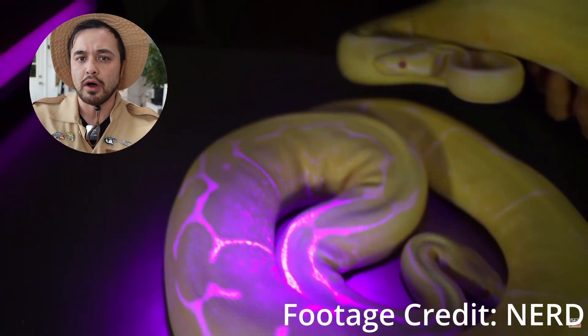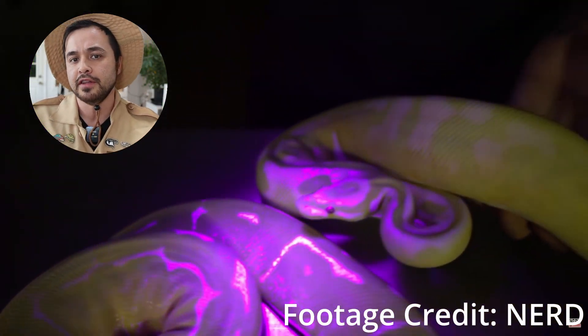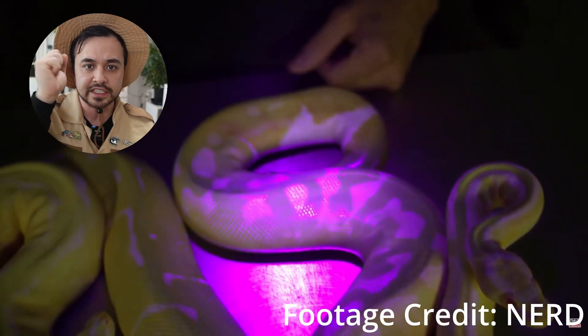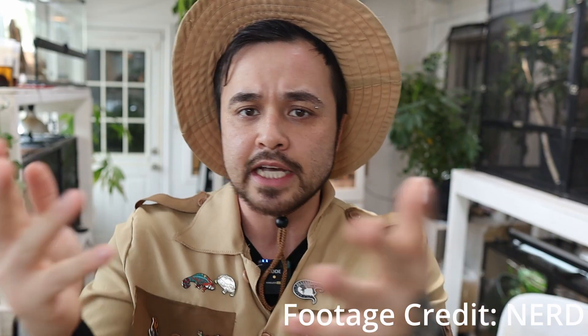There are also certain morphs of ball pythons that actually glow. I figured this out watching Brian Barczyk and New England Reptile as they were flashing a UV light on them. If you guys have more info about this, please drop it in the comment section below because I'd love to know why.